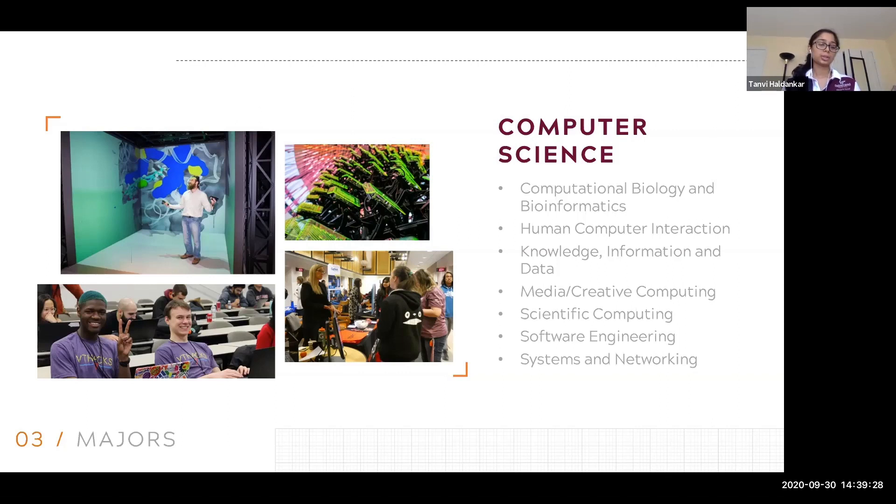There's also the Hume Center for National Security and Technology, where a lot of computer science majors do research. There are also design teams which may have some development positions. For what courses are needed for the HCI minor, the easiest way to see that is to go to cs.vt.edu, and there should be a link to find the HCI minor pretty easily.